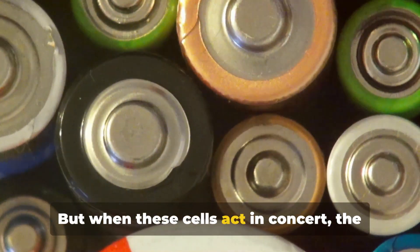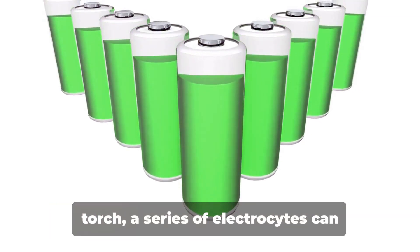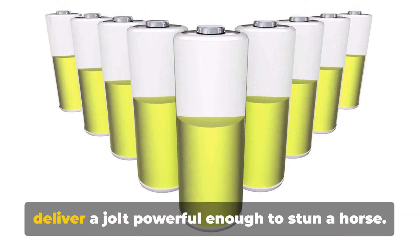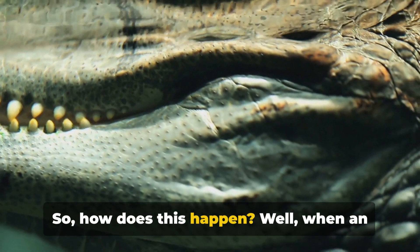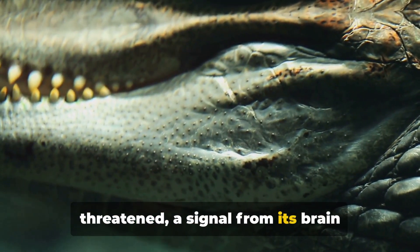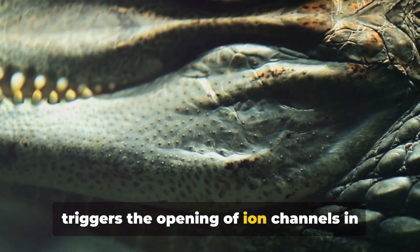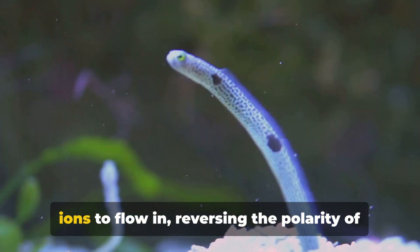But when these cells act in concert, the effect is truly shocking. Just as a stack of batteries can power a torch, a series of electrocytes can deliver a jolt powerful enough to stun a horse. When an electric eel senses prey or feels threatened, a signal from its brain triggers the opening of ion channels in the electrocytes, allowing positively charged sodium ions to flow in.